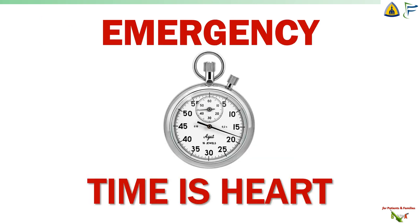When a plaque ruptures and blocks off the blood vessel, it is a medical emergency. A heart attack is a medical emergency. Time is muscle. And the more time you wait, the more heart muscle dies.